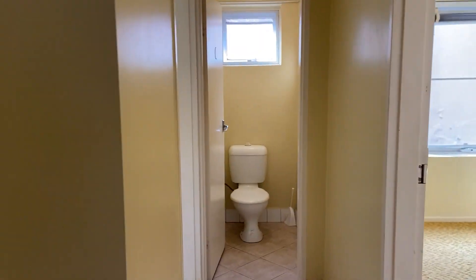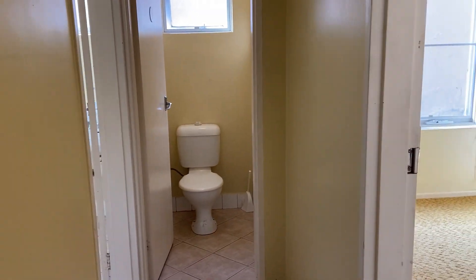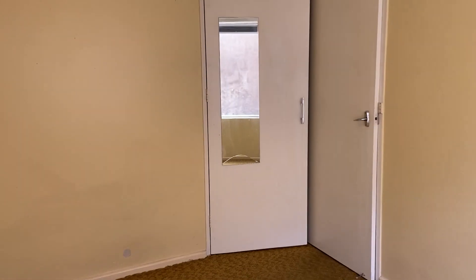At the end of the corridor here you've got a separate toilet. Coming round here to the second of the bedrooms — Venetian blinds, mustard carpet, and we also have a small built-in robe.